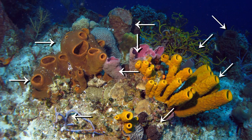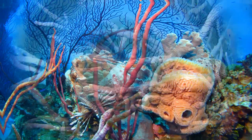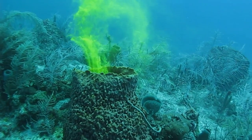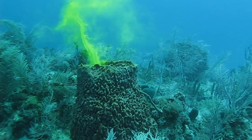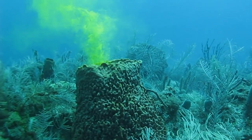Sponges are often very abundant and come in all shapes, sizes, and sometimes brilliant colors. It may surprise you that sponges are animals and they eat by filtering tiny particles out of seawater. Here we've released some green dye next to a barrel sponge to show you how rapidly it can filter water through its body.